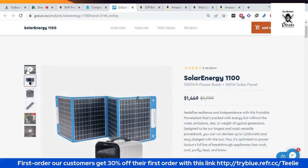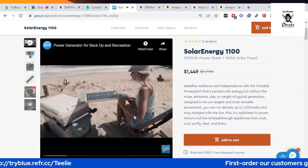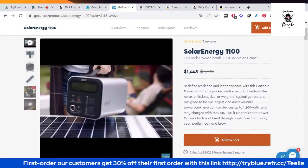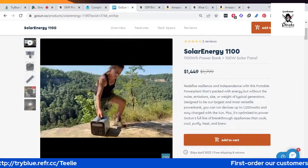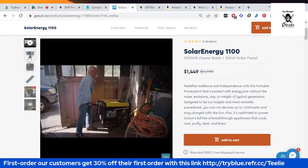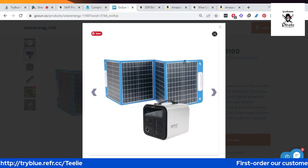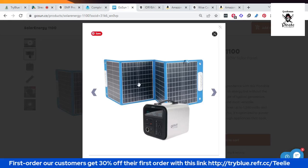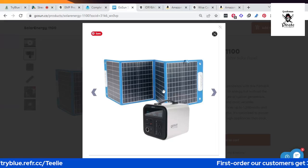Now let's go to our other product — the solar energy 1,100-watt. This is actually a backup generator, and it is a noiseless generator. It has three ways to charge it: through your wall outlet, solar panels, or DC outlet in your car. So, Eric, are those panels solar? Yes, this is solar — it comes with the product when you buy it.